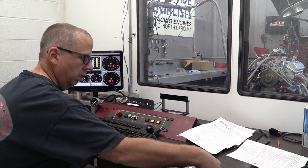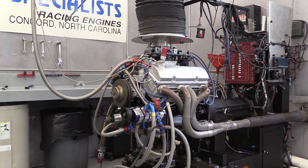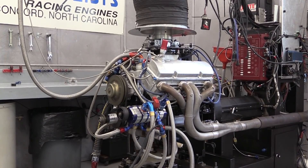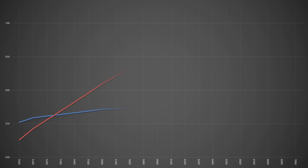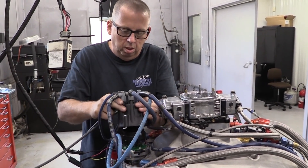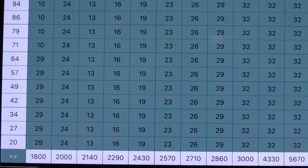We wanted to test the quality of the custom generator table, so our first runs were with the advance table exactly as the app generated it. The race engine made peaks of 574.7 pound-feet of torque at 5,800 RPM and 709.7 horsepower at 7,000. Dorton had already run this engine with a traditional ignition system with the timing locked at 32 degrees, and he says the peak power numbers were practically identical between the two. The automatically generated timing table was practically perfect.